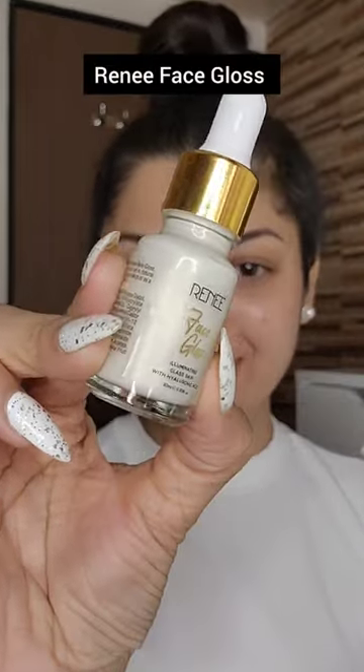Hey guys, let me introduce you all to India's first serum for glossy skin with a pearly and dewy finish, and it is Rene's Face Gloss.